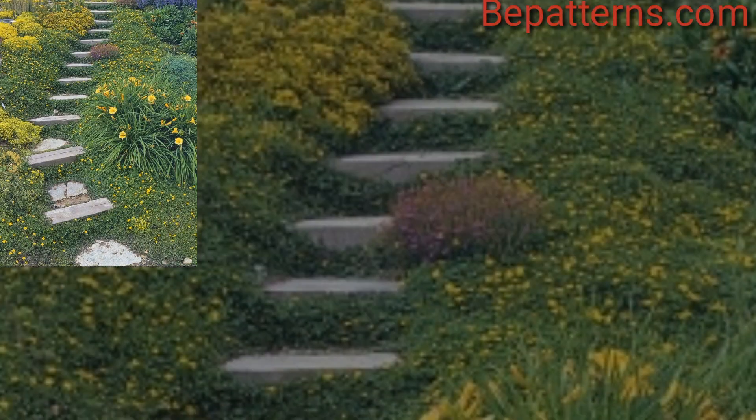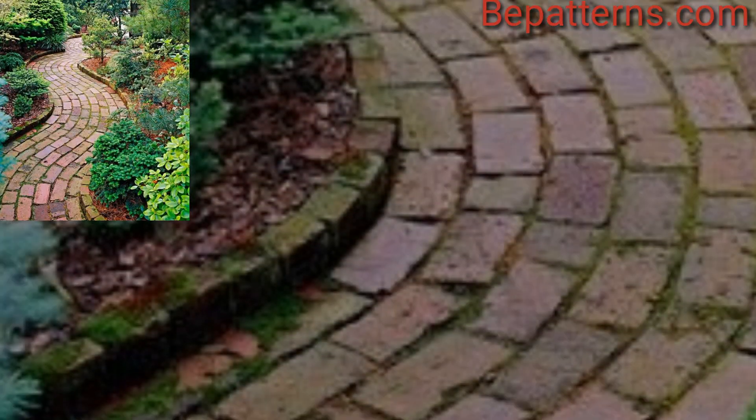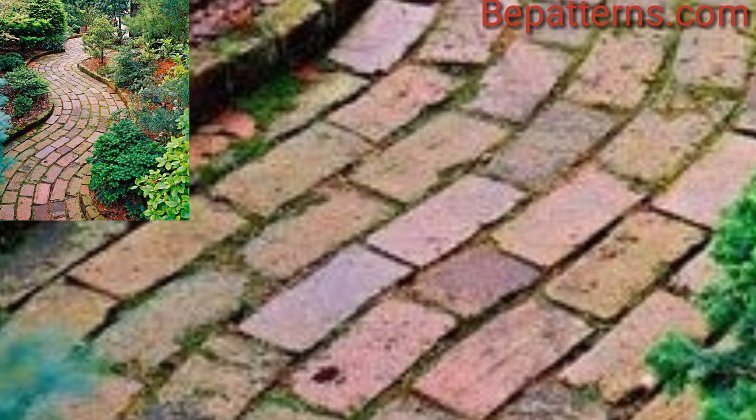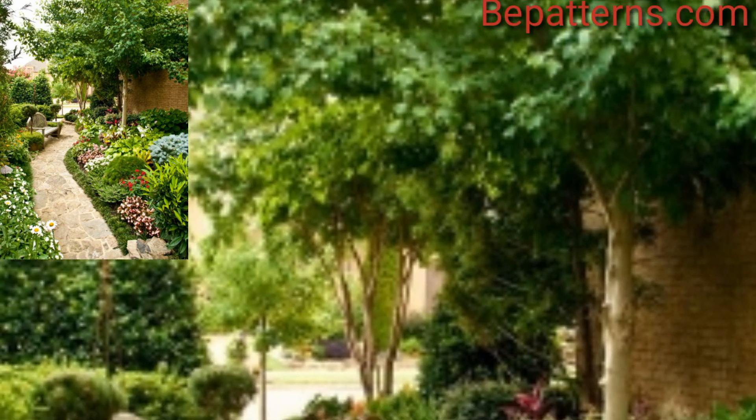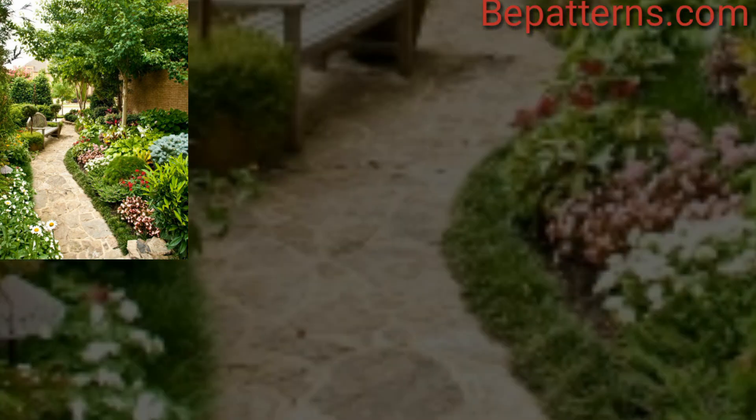When designing your garden pathway, consider the style of your garden, the amount of foot traffic it will receive, and the overall aesthetic you want to achieve. Additionally, think about how the path complements the surrounding landscape and enhances the functionality of your garden.